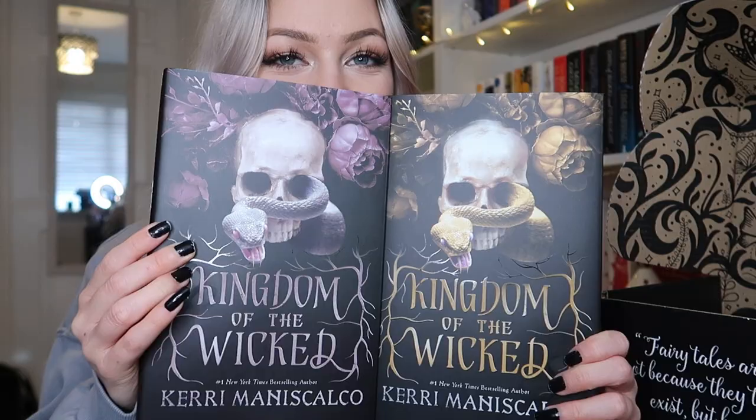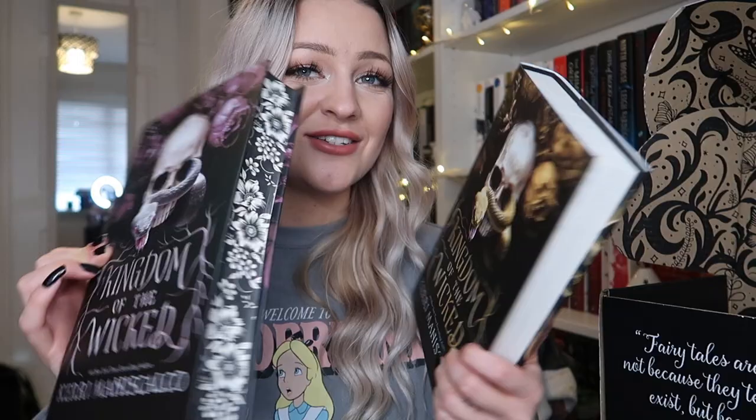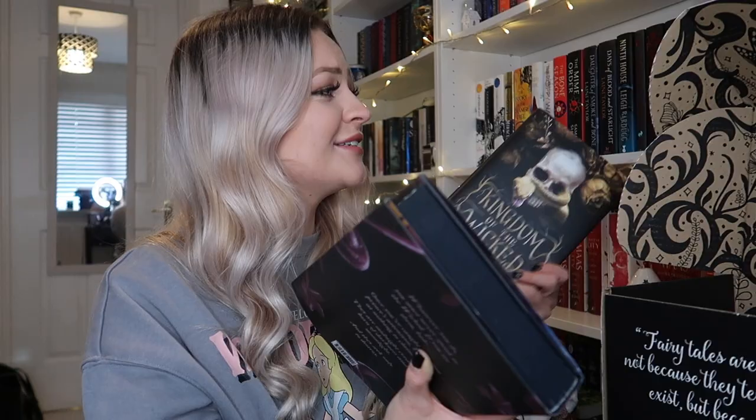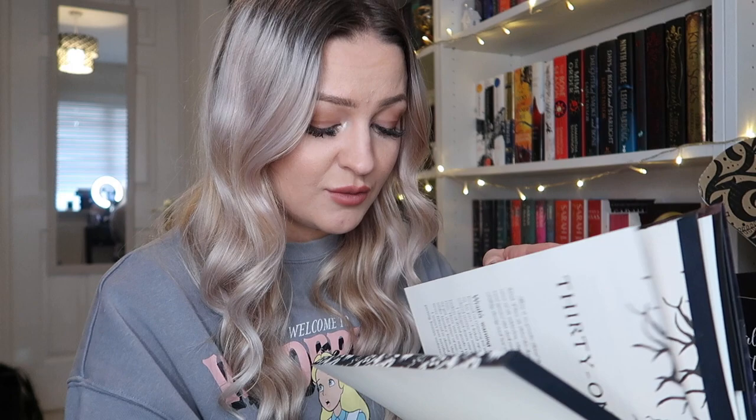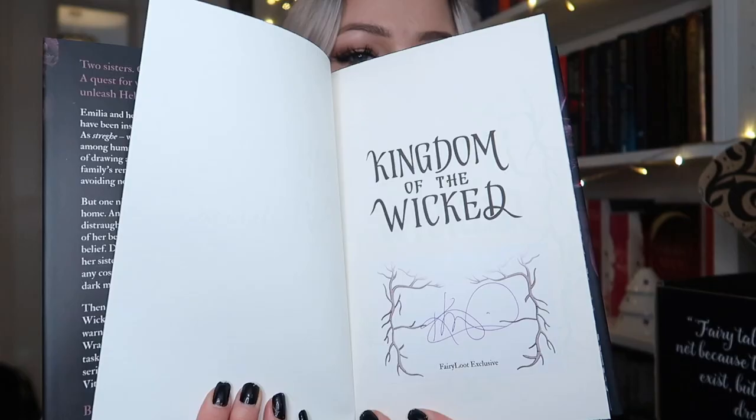I'll show you the standard edition next to it so you can see how stunning this exclusive edition is. I love it so much — the sprayed edges especially. And oh my god, I totally forgot — this is going to be signed! I finally have a signed Kerry Maniscalco book. I love Stalking Jack the Ripper, it's one of my favourite books ever, but I didn't have any signed Kerry Maniscalco books. So I'm so happy to finally add one to my collection.